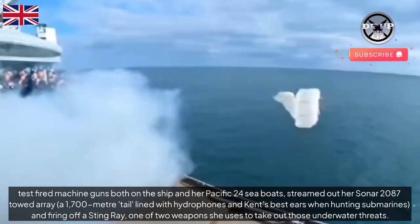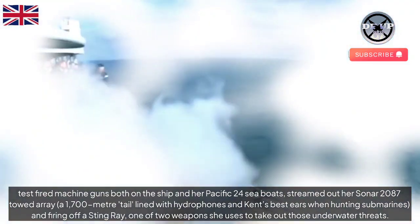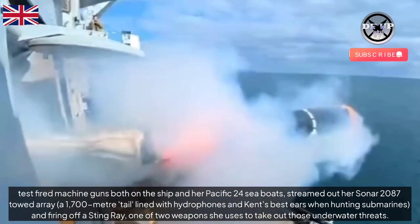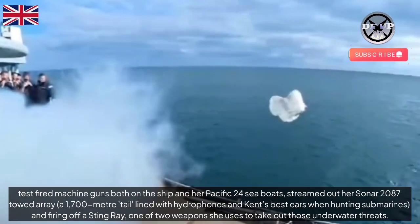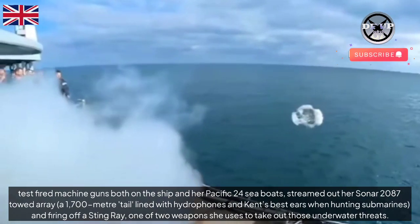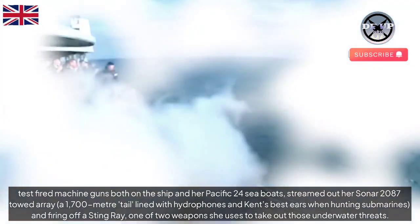Test-fired machine guns both on the ship and her Pacific 24C boats, streamed out her Sonar 2087 towed array — a 1,700-meter tail lined with hydrophones — Kent's best asset when hunting submarines, and firing off a Stingray, one of two weapons she uses to take out those underwater threats.